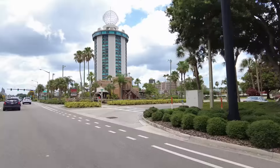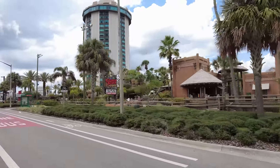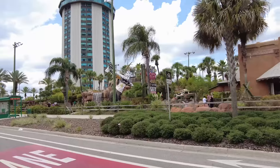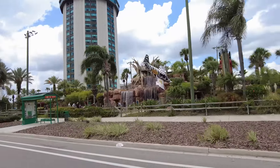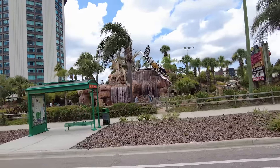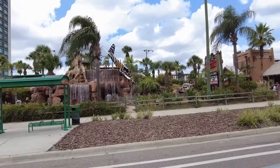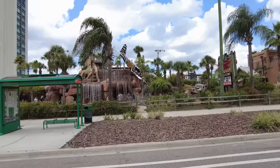Like I said earlier, the north side has more motels compared to the south side. The Congo River mini golf is very beautifully themed - there are a lot of people playing. It's a good thing to do on your rest day when you're not going to any of the theme parks.